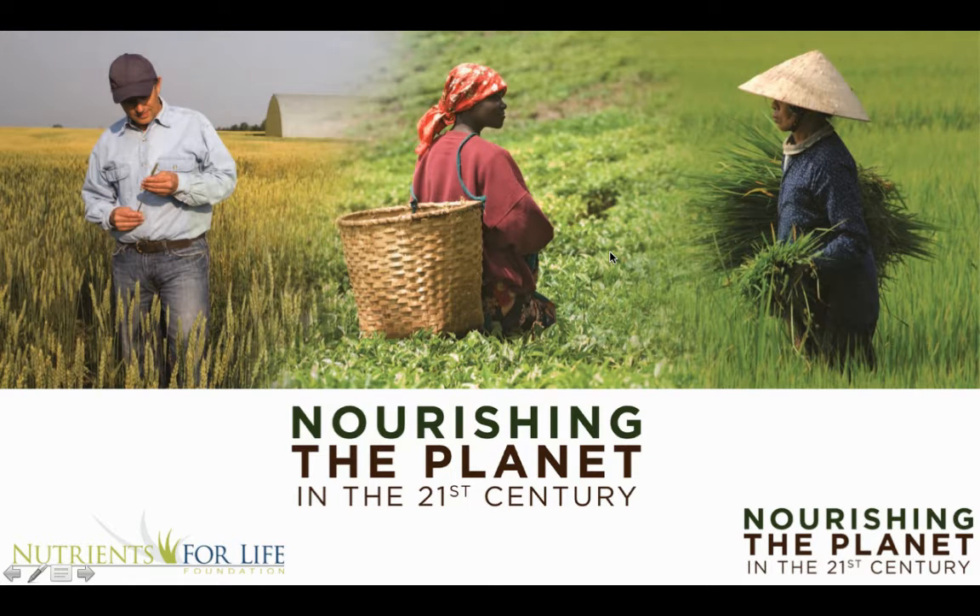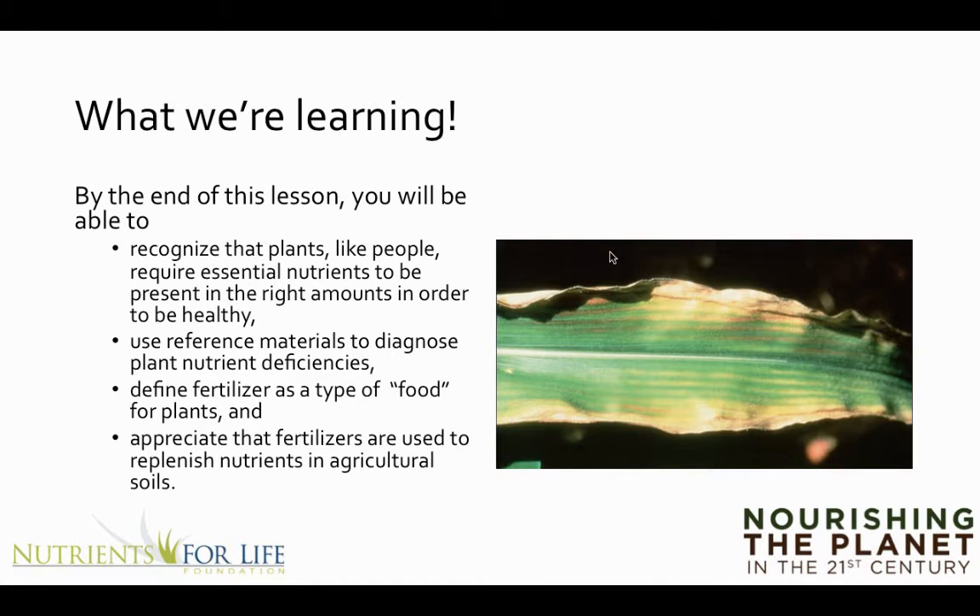All right, so for the second part of this week's assignment, you are going to be viewing nutrients and what happens to plants when they are deficient in them. By the end of this lesson you should be able to recognize a couple of different common nutrient deficiencies in plants.